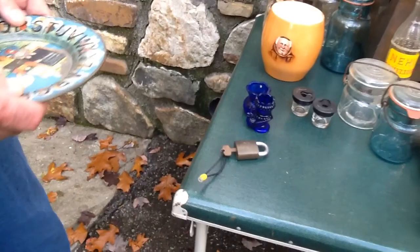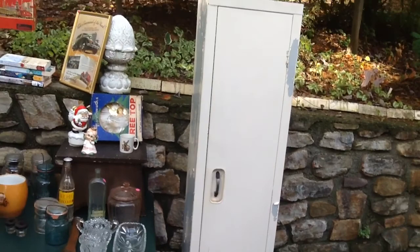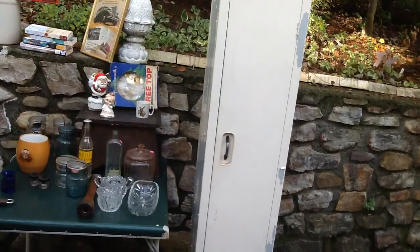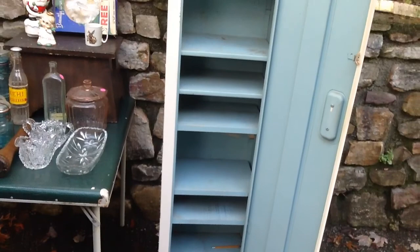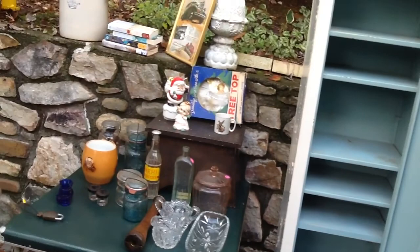John got a lock for something — not sure what. Then we got this tall cabinet for four dollars. Open it up — it has adjustable shelves, you can move them around. John's going to paint it so I can use it for storage. Heaven knows where I'm going to put it, but for four dollars I could not leave that.